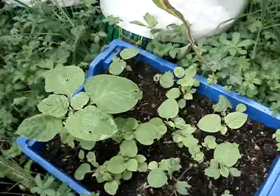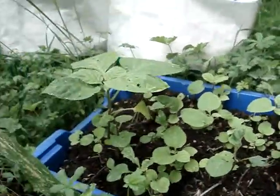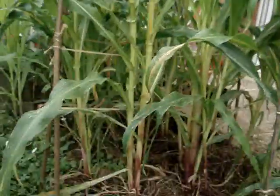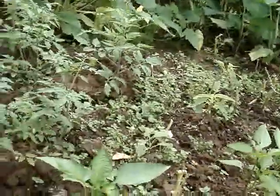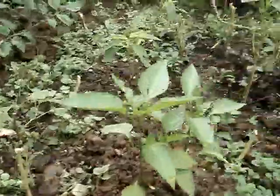This is the huckleberry. This is the green pepper.